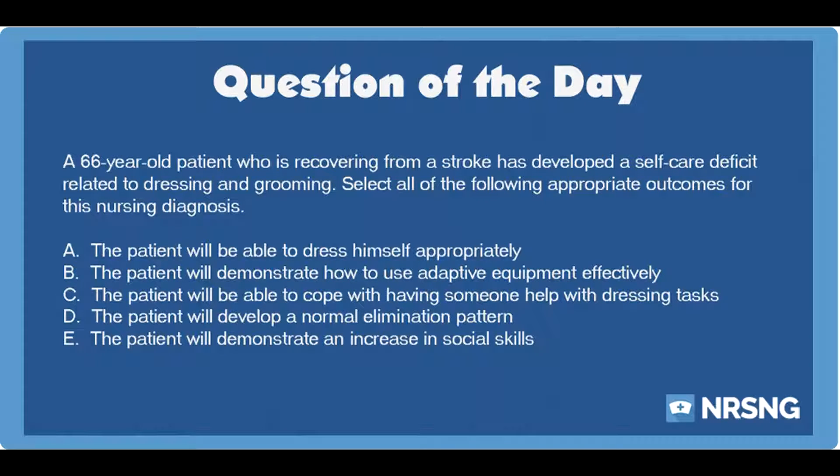A patient who struggles with self-care deficit may have difficulties performing activities of daily living and other routine activities that were once commonplace. Appropriate outcomes for a patient with this nursing diagnosis focus on the patient improving his skills for self-care and his ability to cope when he needs help from others.